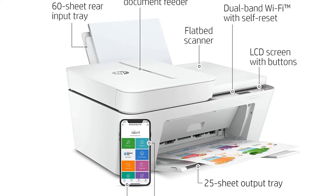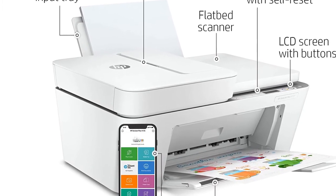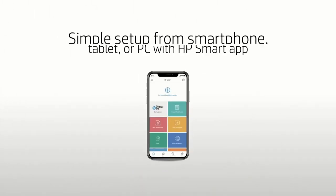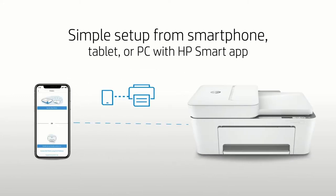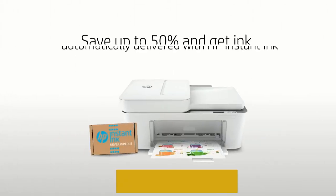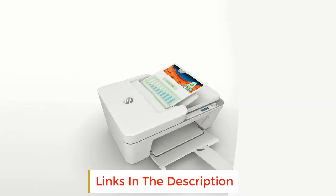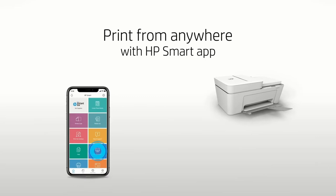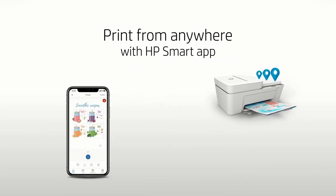Setup out of the box is a snap too. Just pull the printer out, power it on, connect to a device and print away — the Smart App will guide you step by step to connecting additional devices. As for print speeds, the 4155 offers a respectable 8 pages per minute for black and white prints, as well as 5.5 pages per minute for color. This printer uses dynamic security, which may be updated periodically by firmware updates.